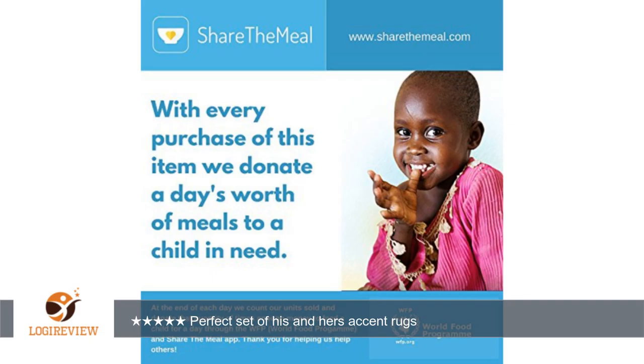They are perfect since they are so soft when you step on them. I'm still concerned about what to do if they get dirty, so I will check back if they get dirty and how I clean them. I was offered this set of two accent rugs at a discount in exchange for my review.